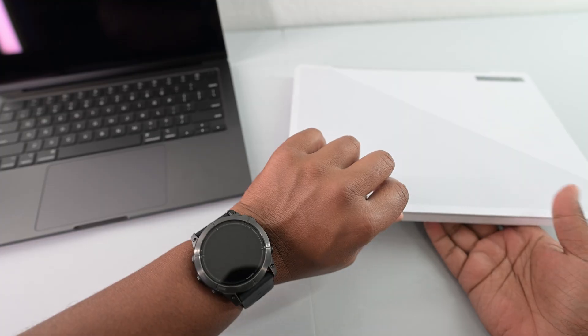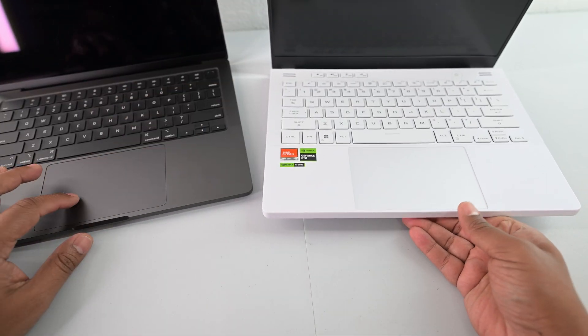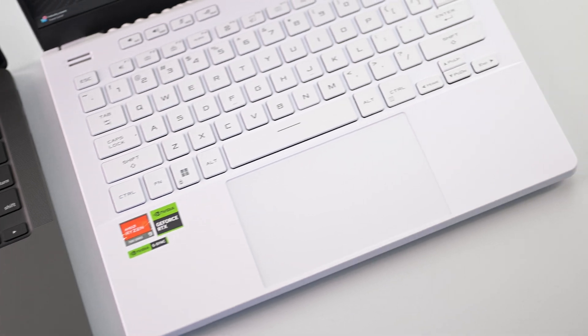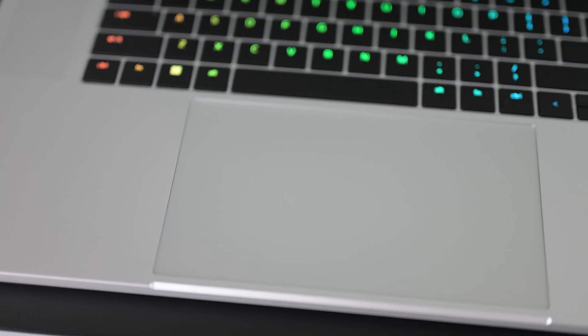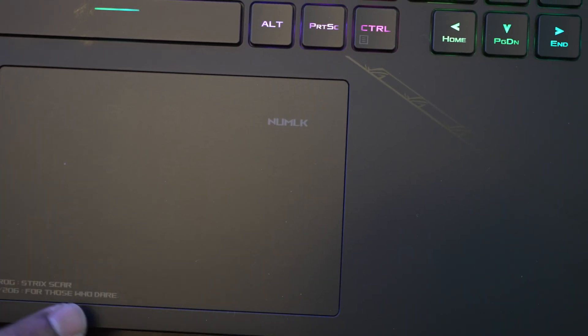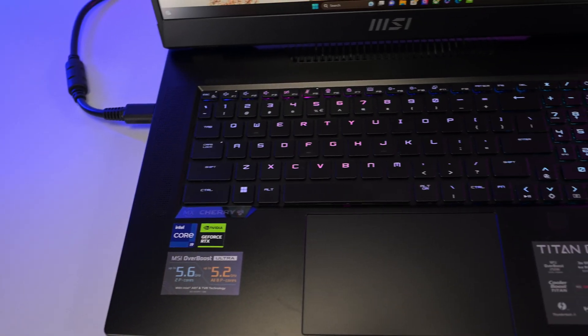Back to the video. Another thing I want to talk about is how everybody obsesses over the MacBook's trackpad saying it's so much better. But look at them side by side — they're about the same size. Just about every single Windows laptop, at least on the premium side, has really good trackpads. They're usually large, precise, and just as good as Macs now.